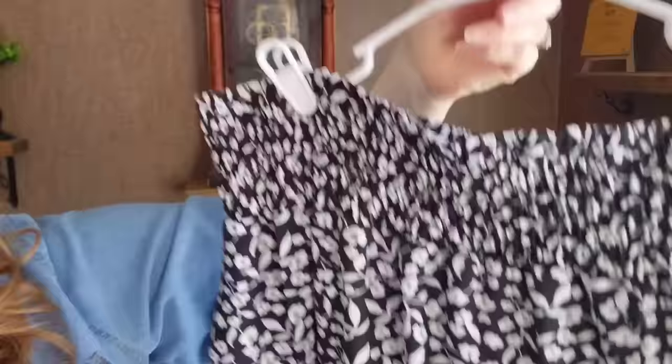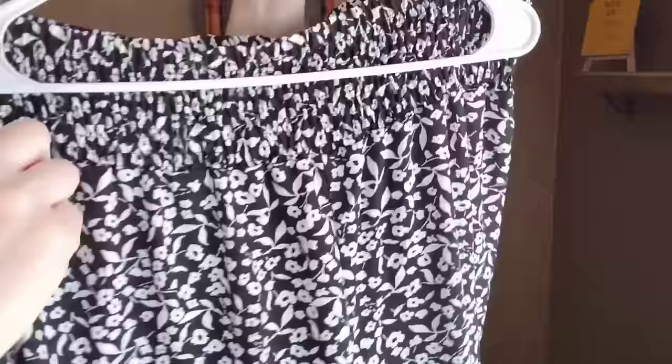The waist on the floral pants is completely smocked all along the front and back — so you have this wide smocking right here and along the front. They're so pretty, so comfortable, lightweight, and you cannot see through them. They are a little thinner than the blue ones, but because they're black and white you can't tell. I'm 5'6" and these were the perfect length — they hit the top of my foot without dragging the floor.